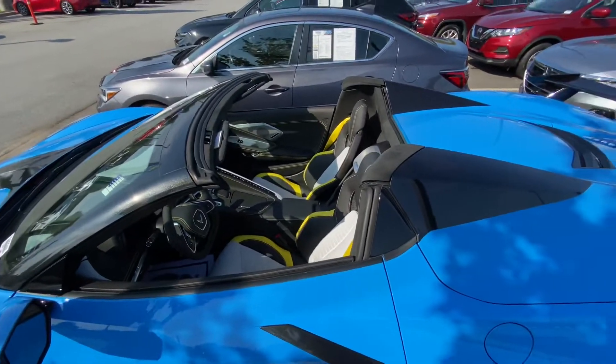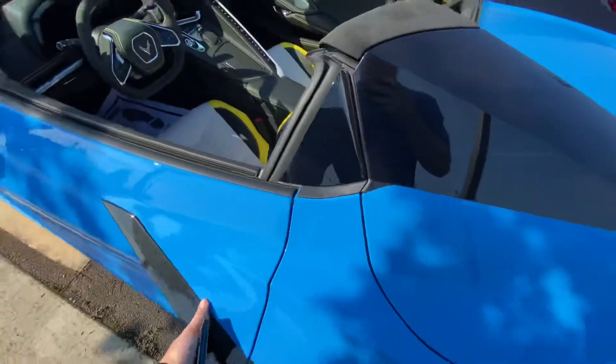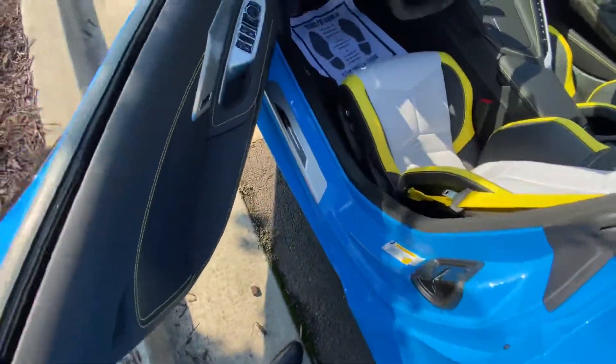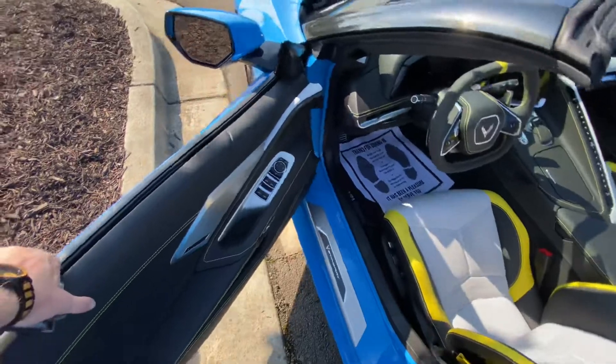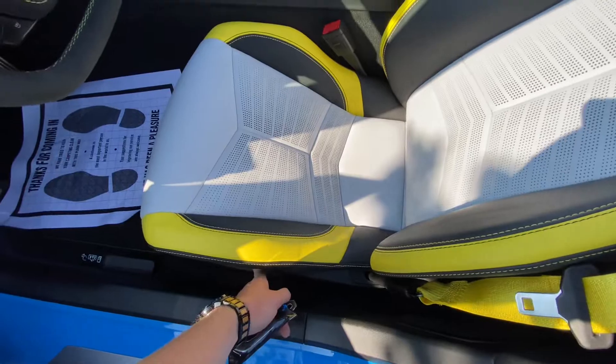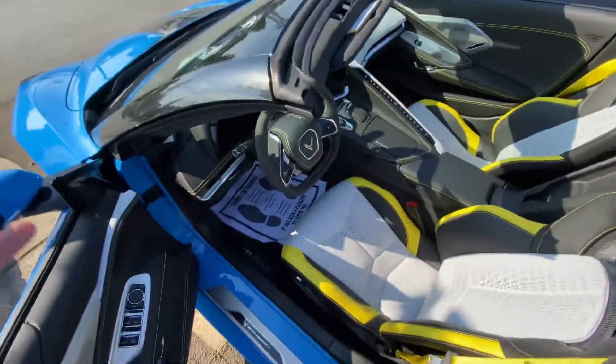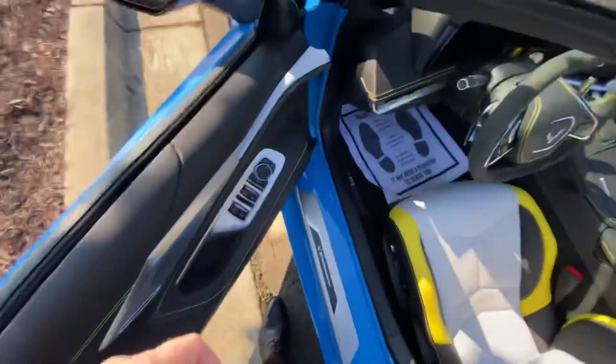And then you'll see on the inside, very interesting spec here. We've got the Sky Cool Gray against yellow — you don't see a lot with yellow contrast stitch. Really interesting interior. This is definitely a head turner spec. If you were looking for some curb appeal, this is definitely the C8 for you.